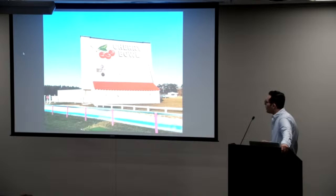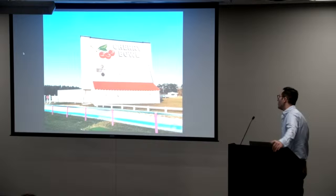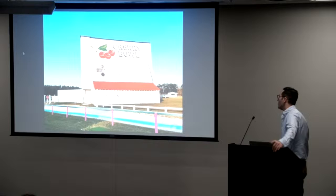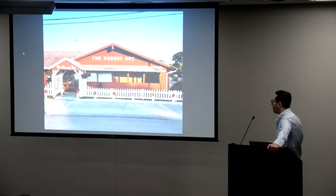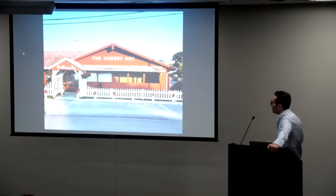Going a little further north into Cherry Country, we've got the Cherry Bowl Drive-In in Honor, Michigan. Opened in 1953, it's one of about seven drive-in theaters left in Michigan and the last one still operating in northern Michigan. People come from all around the region to see movies here. And just down the road in Beulah, the Cherry Hut — more cherries. You can get cherry pie, cherry jam, all types of good stuff here.